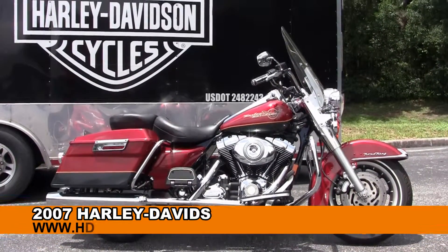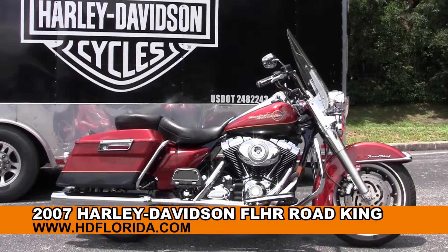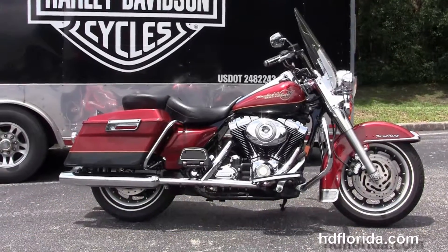Welcome everyone to the world famous Harley Davidson of Florida. Today I've got a few minutes to show you a used 2007 Road King.